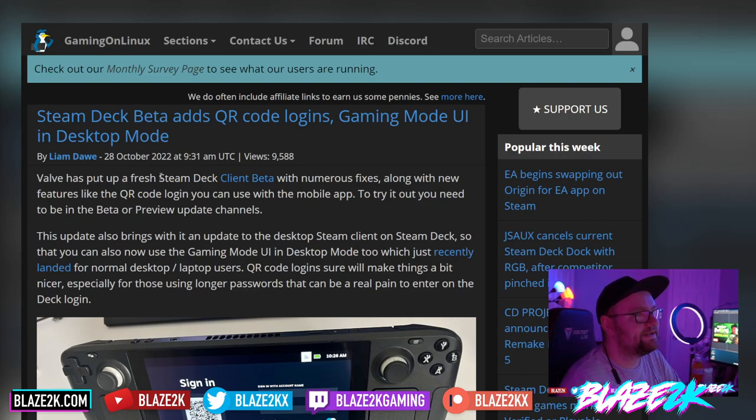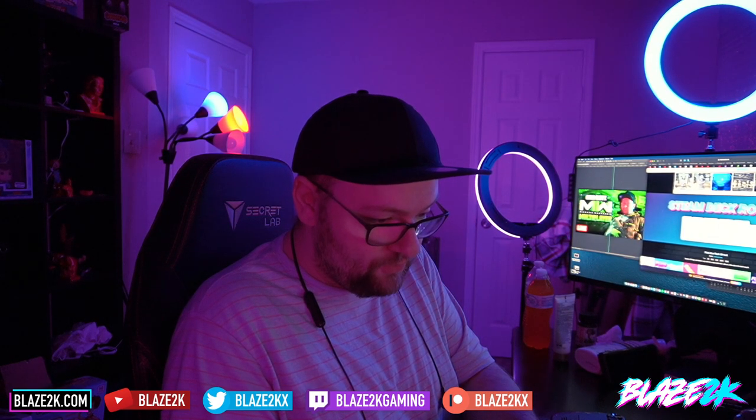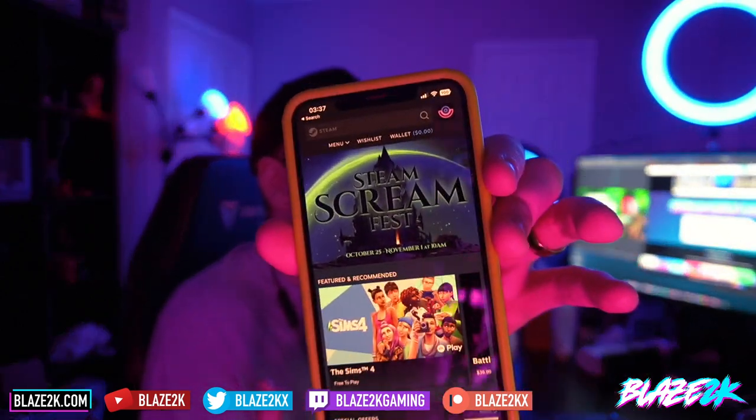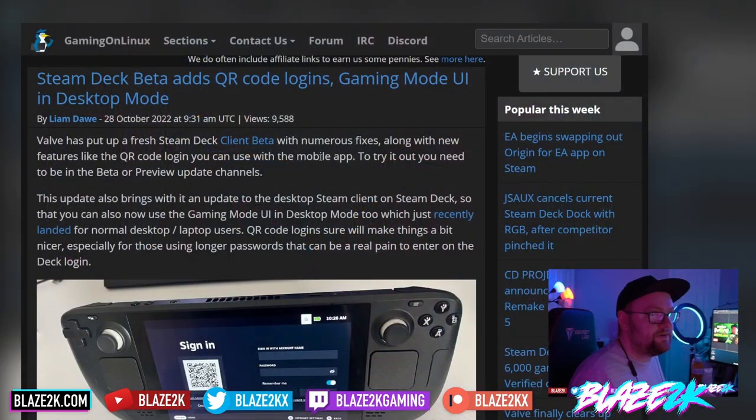This article comes from Gaming on Linux: Steam Deck Beta adds QR code logins. It's going to be so easy to log into my Steam account now. Gaming mode UI in desktop mode — Valve's put up a fresh Steam Deck client beta with numerous fixes along with new features like QR code login you can use with the mobile app. If you have the mobile app on your phone, I highly recommend it. You could buy games, browse the store. The Steam mobile app on Android or iOS is absolutely amazing — access the store, browse sales, message your friends, check all notifications. Now log in with the QR code on your Steam Deck. It just makes things super easy.